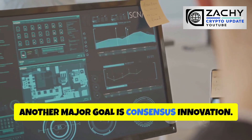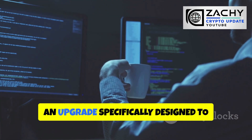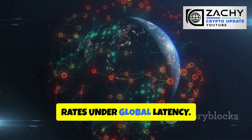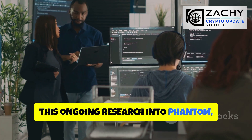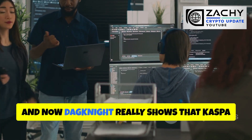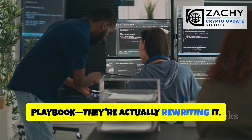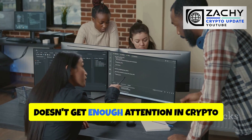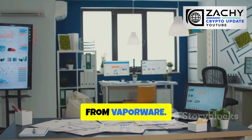Another major goal is consensus innovation. The team is actively developing Dagnite, an upgrade specifically designed to improve block ordering and reduce orphan rates under global latency, keeping confirmations nearly instant even as throughput scales higher. This ongoing research into Phantom, GhostDAG, and now Dagnite really shows that Kaspa isn't just copying Bitcoin's playbook — they're rewriting it. This is the kind of foundational work that doesn't get enough attention in crypto because it's not flashy, but it's what separates real projects from vaporware.